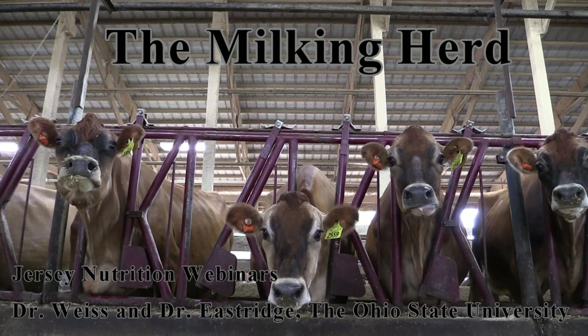Today, we will be hearing from Dr. Bill Weiss, as well as Dr. Maurice Estridge from the Ohio State University Department of Animal Science. We will be focusing on milking cow nutrition and what makes it different to balance diets for Jersey cows when compared to any other breed.